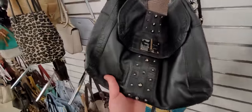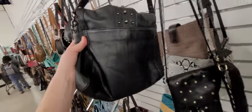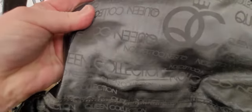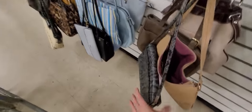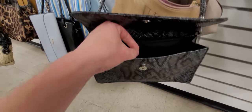We're gonna look at the knickknacks here too. This looks like it might be B. Makowski but I'm not sure if it is or not. And it's not — it's a brand called Queen Collection. I know nothing about that brand either, that's a new name to me. If y'all know anything about that brand, comment below and help me out.